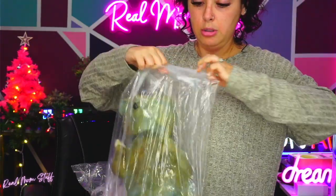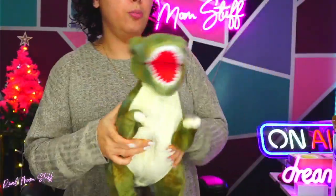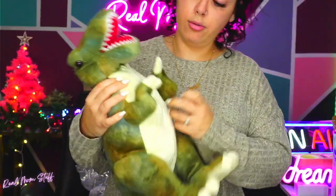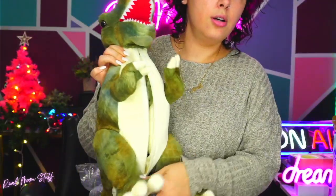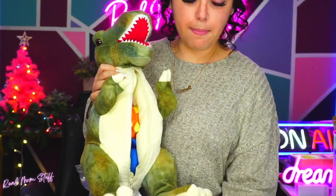Last but not least, is the dino plushie! Rawr rawr. Now this dino plushie — rawr rawr rawr — it's giving, having some babies here.